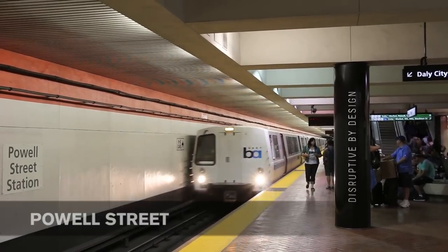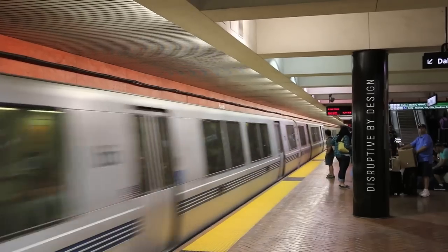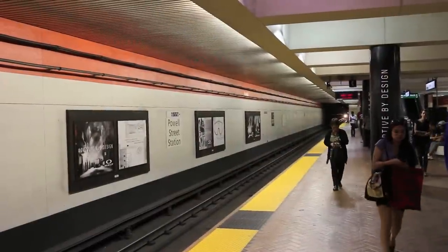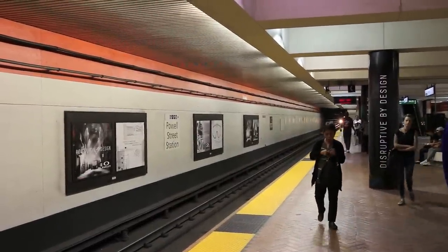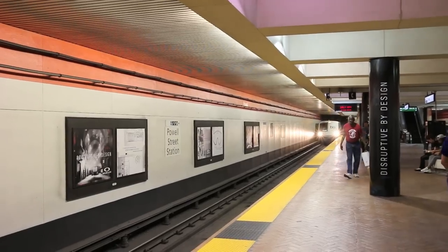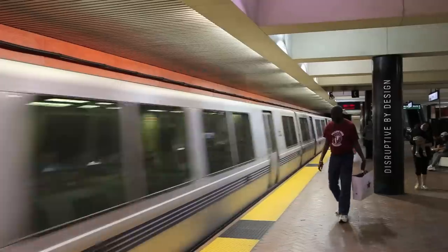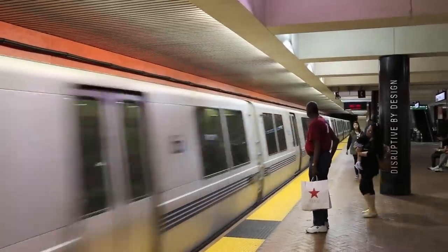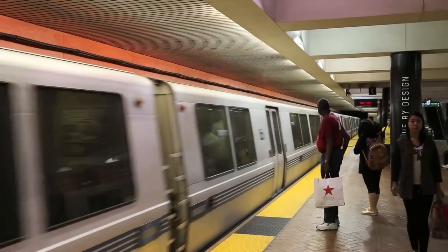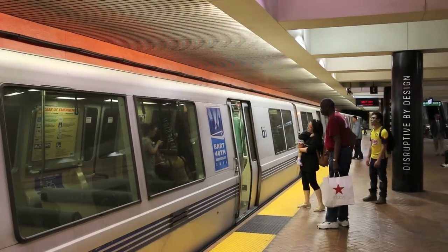Back in San Francisco, recognizing this particular location of the BART train. 8-car train in a few minutes, 9-car train in about 5 minutes, 4-car train shortly after. 3-car train in about 5 minutes. Here we go.